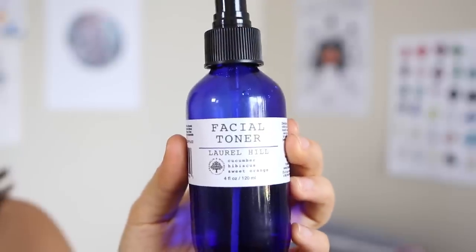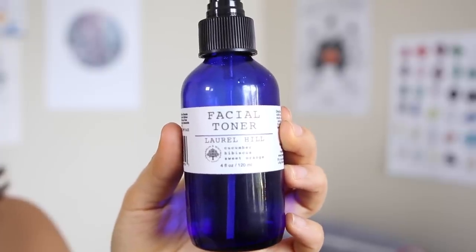After I wash my face, I use a facial toner. Currently I've been using this facial toner by Franklin and Whitman — it's one of their newer products and I really love it. It is made of pure hydrosol, so there is no alcohol in this. I used to use an alcohol-based toner and thought toner had to make your skin burn, but since switching to this totally natural one, my skin tone has stayed the same if not improved. It has cucumber, hibiscus, and sweet orange in it, so it smells really nice.